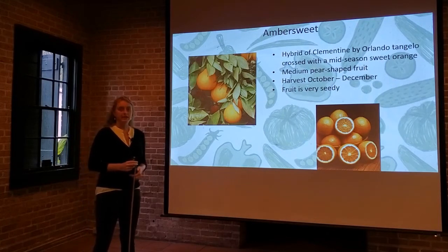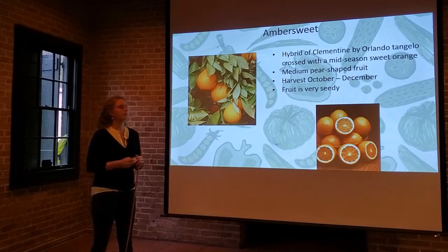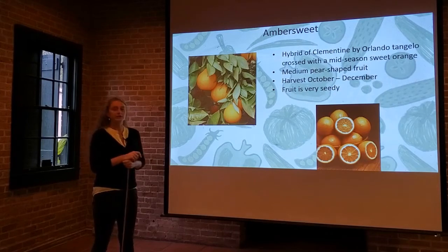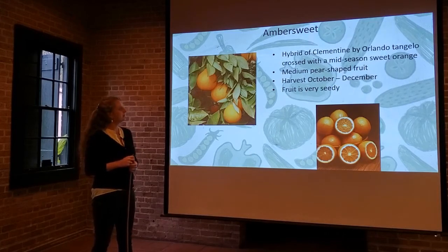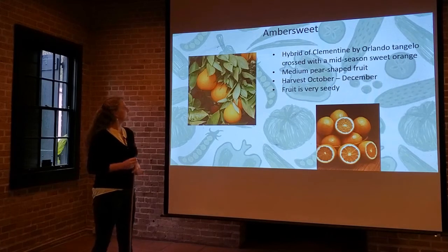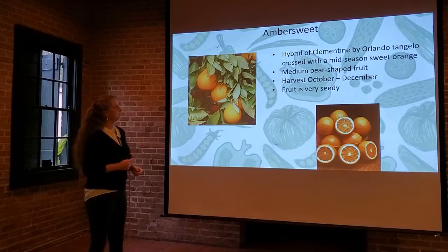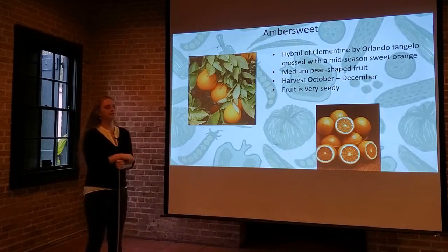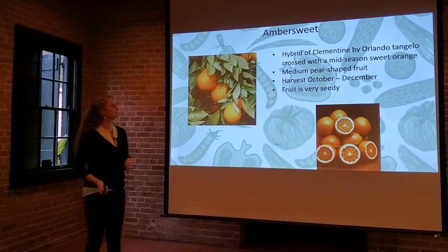This one's a little less common — the Amber Sweet, named for its coloration. You can see this deep brownish-orange color when you cut it in cross section. It's a hybrid, believed to be a cross between a Clementine and an Orlando Tangelo crossed with a mid-season sweet orange. It's a medium pear-shaped fruit — narrower at the top, widening at the blossom end. Harvest is October through December, and the fruit is actually very seedy. It's not very popular in Louisiana, but it's a more unusual variety worth looking into.